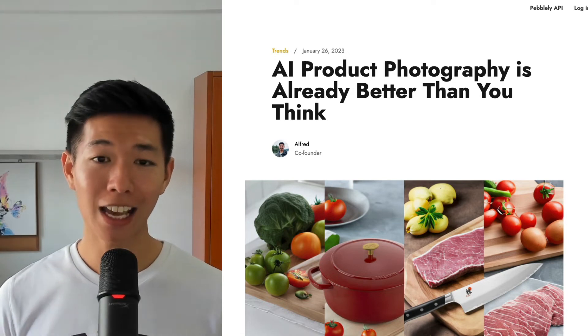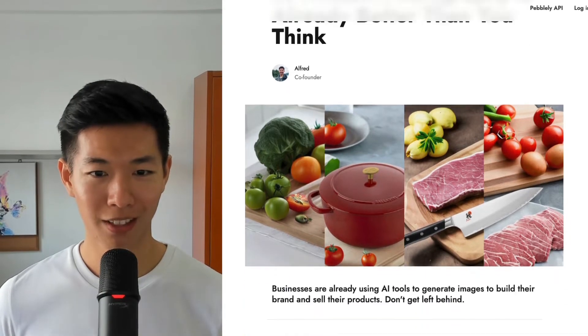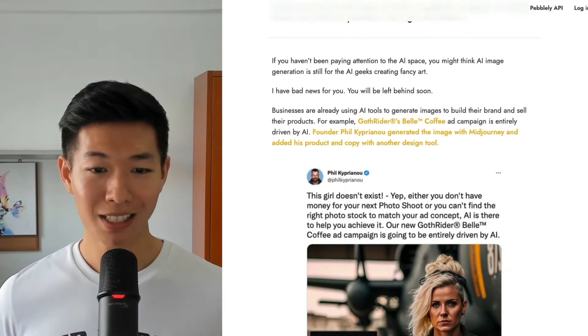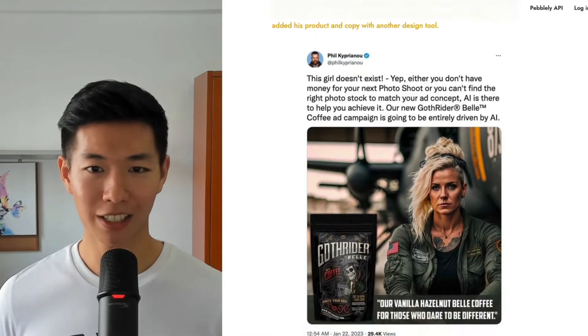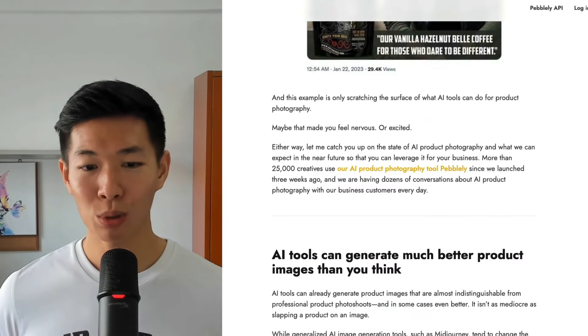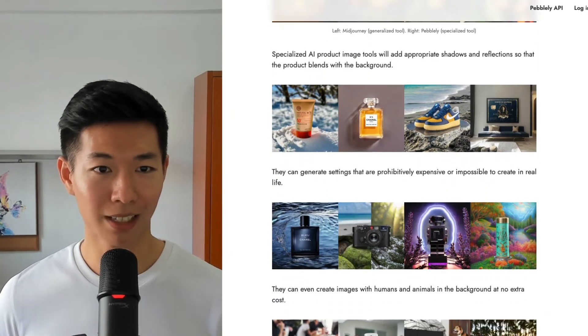Don't get left behind. AI product photography is already better than you think. Let me tell you why. Here are some examples of images generated using AI. Businesses are really using AI to generate images to sell their products and build their brand, and AI tools are able to generate better product images than you think.